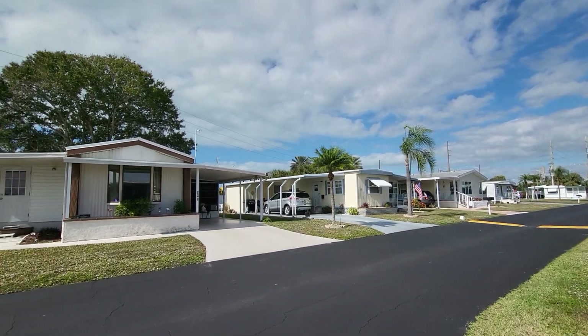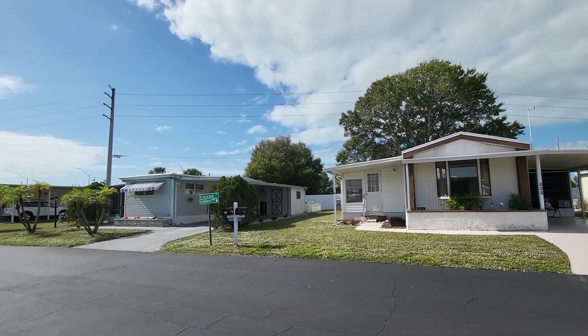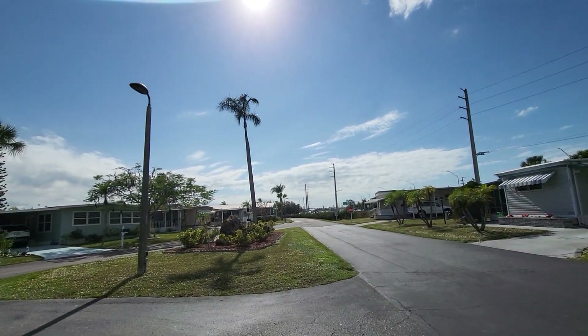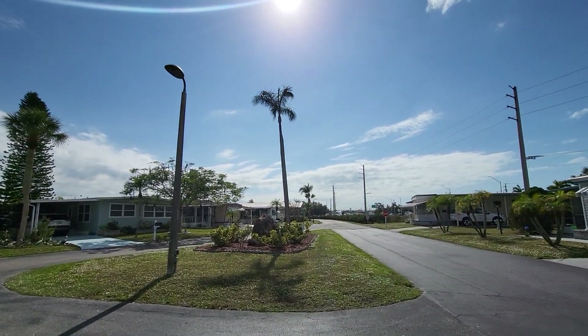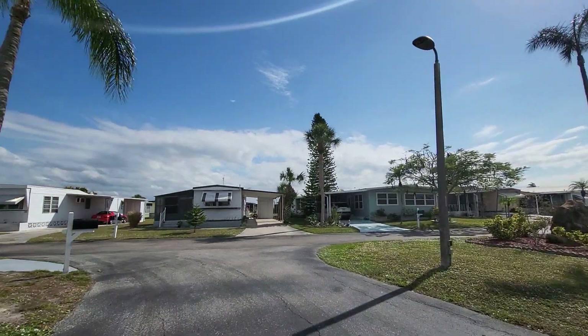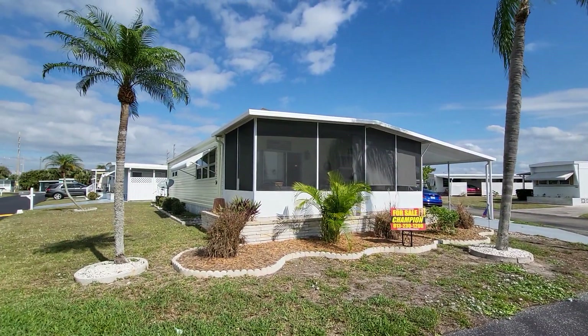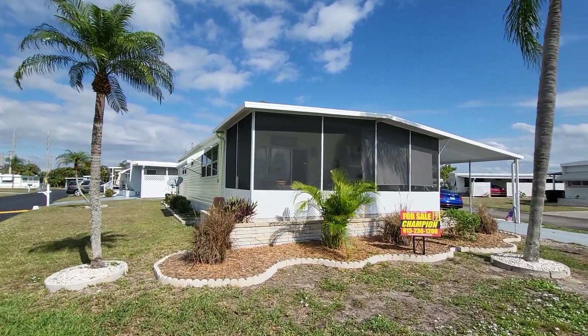This home sits on the corner. There's nobody on either side, just somebody behind you. And it sits right at the point, very close to many things, which you can see right down there. So close to shopping, easy to get to, all of the places you need to get to for grocery and drugstores and things like that.